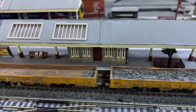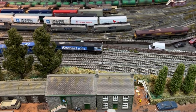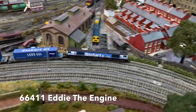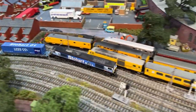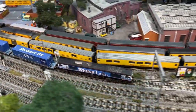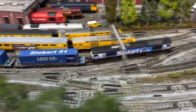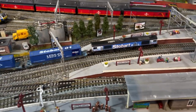2006 also saw the launch of a venture between DRS, Stobart and Tesco, and it heralded the arrival of Eddie the Engine. Here we see the 4S44 where Eddie is leading the Tesco Express from Daventry to Mossend.